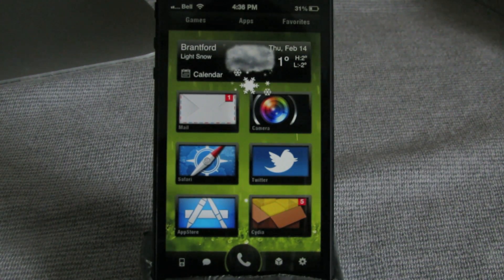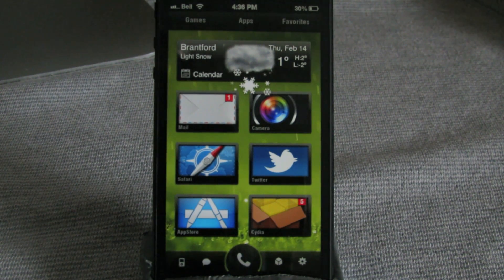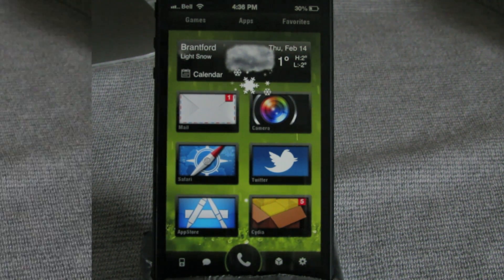It looks really nice and different from anything you can get on a regular Winterboard theme. This one is called Boxer HD Widescreen — it's $2.29 from the Mod My iRepo.